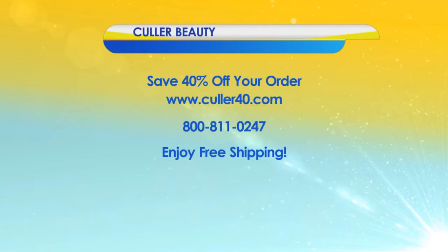It has SPF 50 — that's a ton of sun protection, but it feels lightweight, so you're going to love that too. That's a big deal right there. Save 40% off your order and get free shipping. Just call them at 1-800-811-0247 or visit them online at Culler40.com. Virginia This Morning returns right after this.